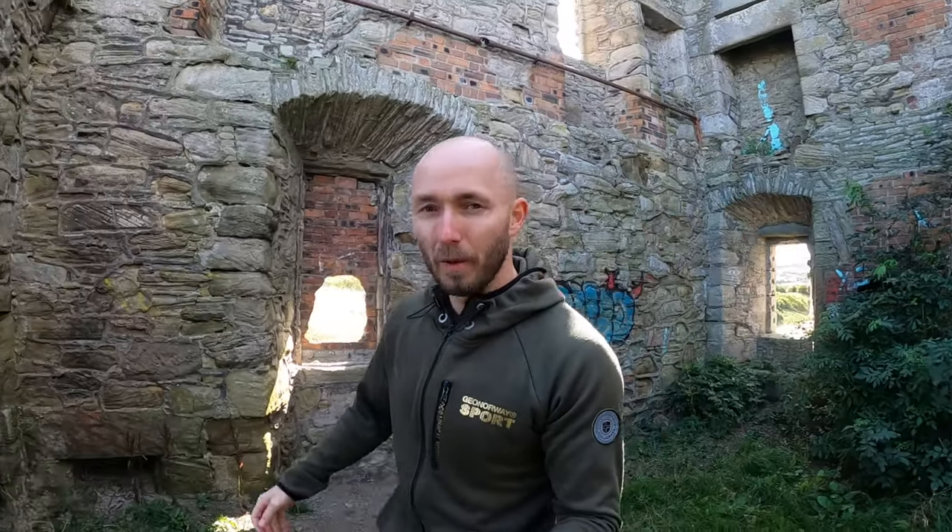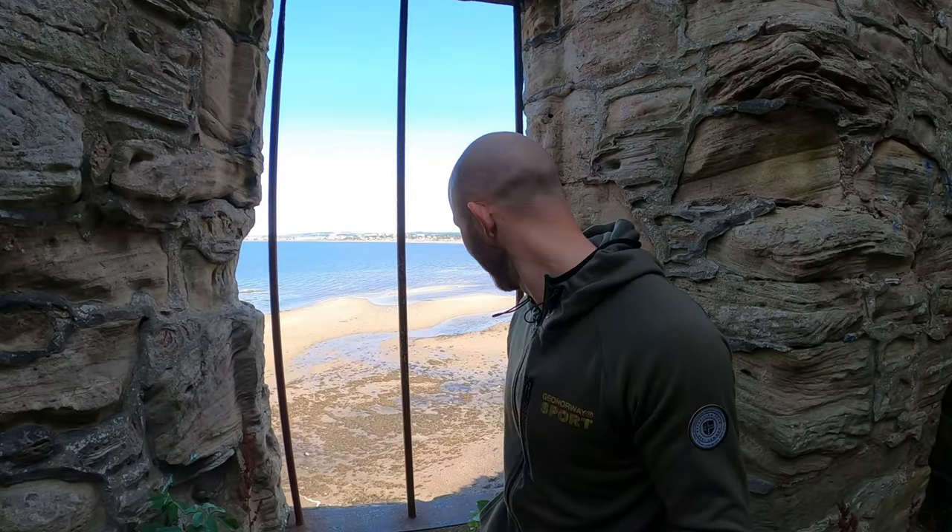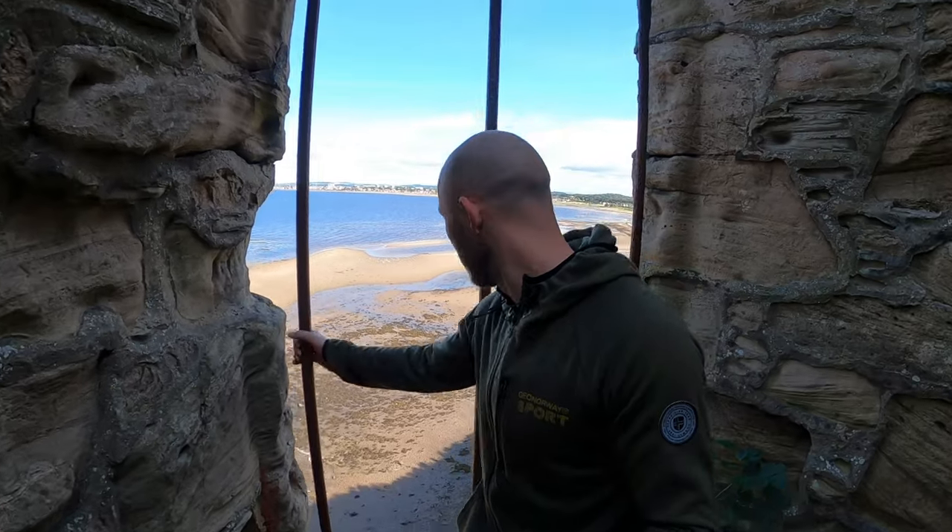I just climbed my way into Greening Castle — bit of a hard climb in here, only for the pros like me. Check out this view though.